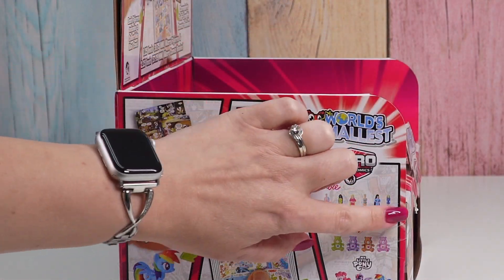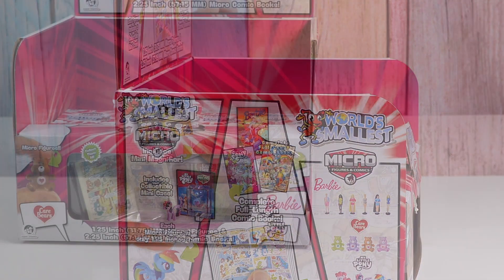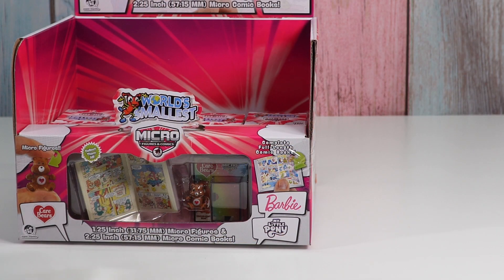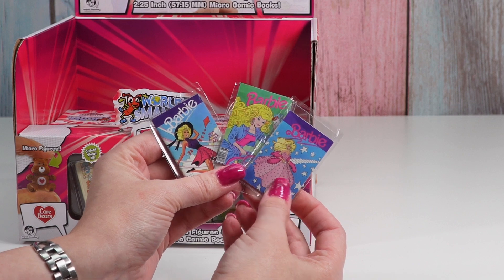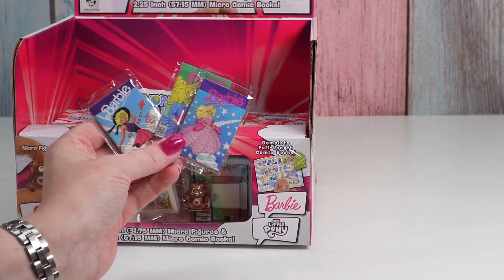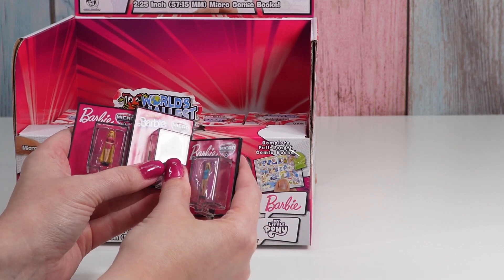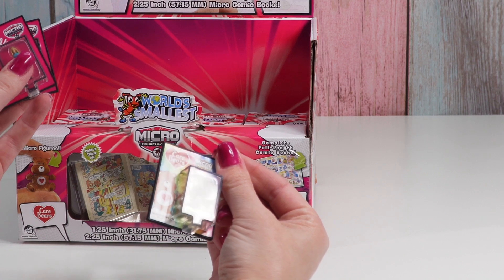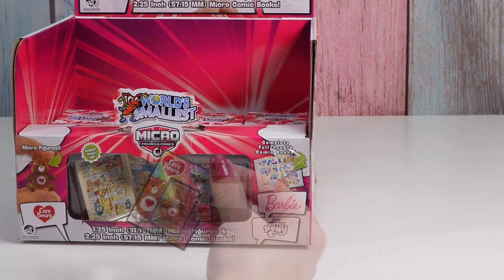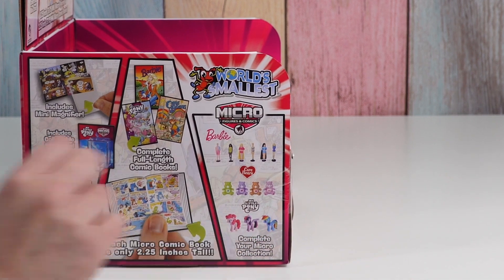You'll get a Barbie comic with the Barbie figure, but the same figure doesn't always come with the same comic. I have these three Barbie comics, so there are three more to get. I have one Care Bear comic, three different Barbie figures, and one Care Bear — Tender Heart Bear. I just would really love to get any My Little Pony.